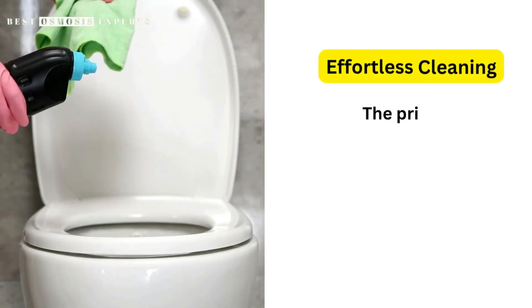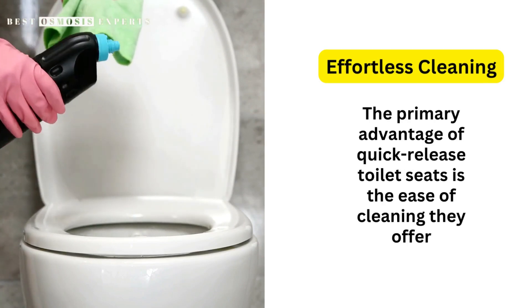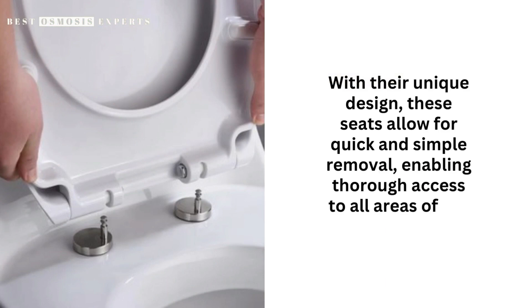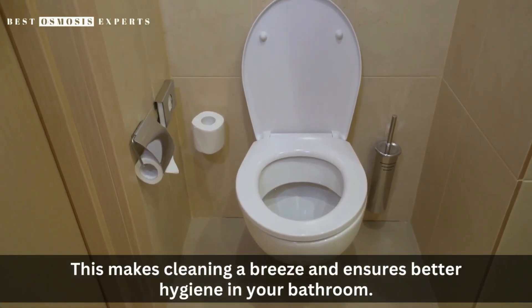Benefits of quick-release toilet seats. 1. Effortless cleaning. The primary advantage of quick-release toilet seats is the ease of cleaning they offer. With their unique design, these seats allow for quick and simple removal, enabling thorough access to all areas of the toilet. This makes cleaning a breeze and ensures better hygiene in your bathroom.